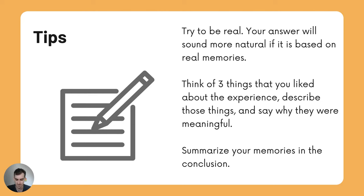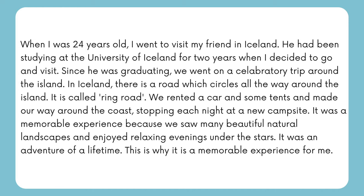Feel free to answer the question by yourself before I show you the example. When I was 24 years old, I went to visit my friend in Iceland. He had been studying at the University of Iceland for two years when I decided to go and visit. Since he was graduating, we went on a celebratory trip around the island. In Iceland, there is a road which circles all the way around the island — it is called Ring Road. We rented a car and some tents and made our way around the coast, stopping each night at a new campsite. It was a memorable experience because we saw many beautiful natural landscapes and enjoyed relaxing evenings under the stars. It was an adventure of a lifetime.